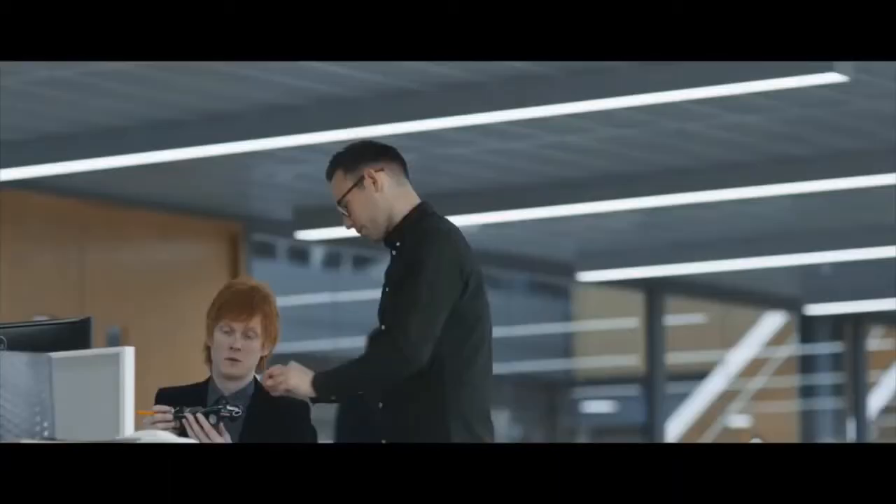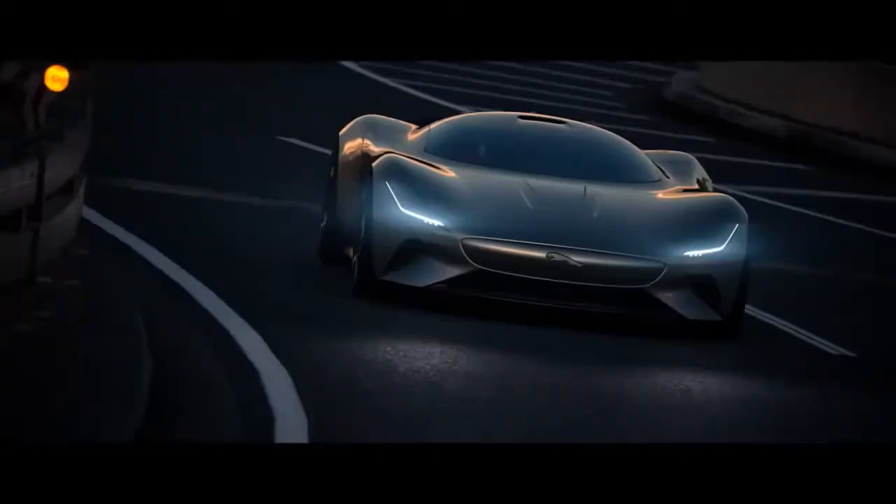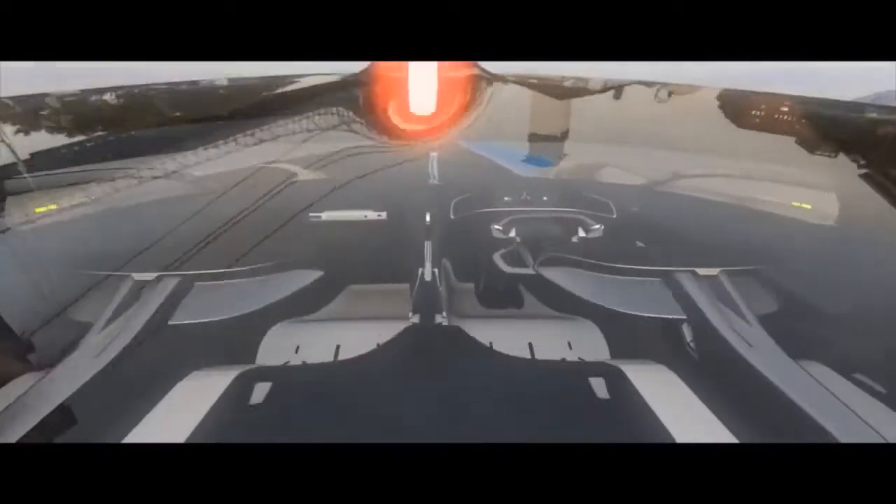When I first heard that we were going to do a car for Gran Turismo, I absolutely leapt at the opportunity. It's the complete dream job for a designer. We knew that with this project the possibility would just be absolutely limitless. It allows us to really create the most exotic versions of our cars — an ultimate vision of the Jaguar brand, if you like.